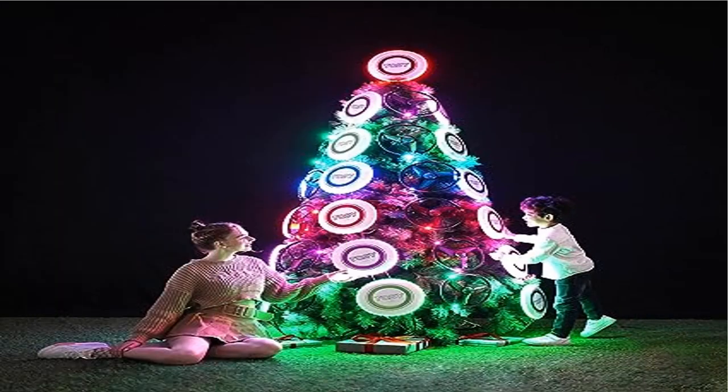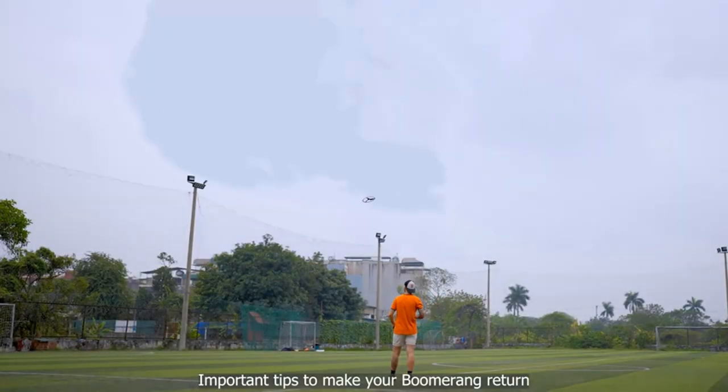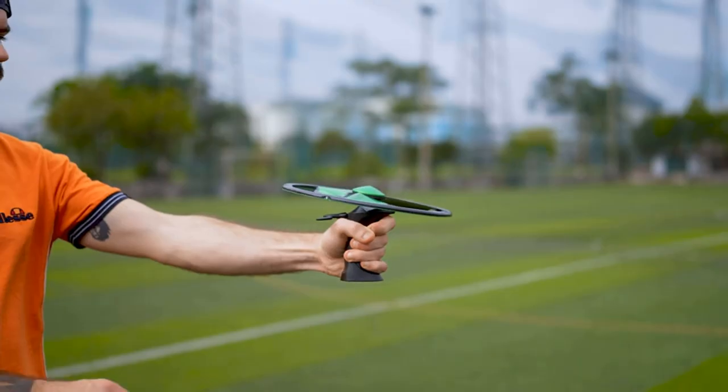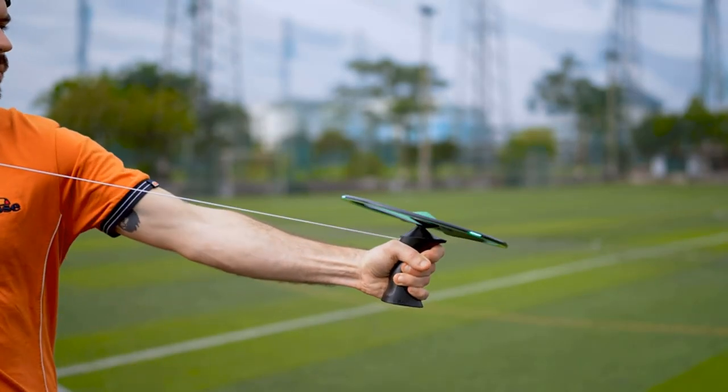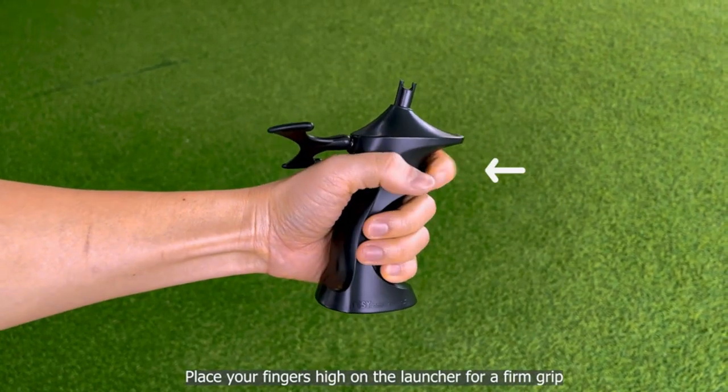Product 2: TOSY Patented Boomerang — 3 super bright LEDs, rechargeable. Our unique round shape boomerang with launcher is safer and more fun for both adults and kids 8+ years old to enjoy.